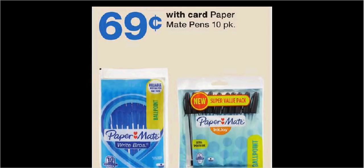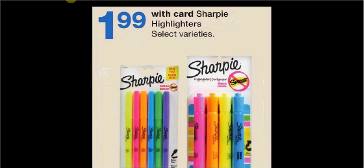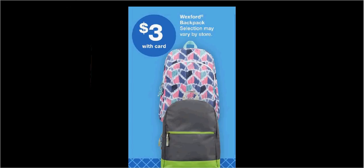Paper Mate pens, the 10-pack, are $0.69. The Crayola Classic markers are $0.99, the Sharpie highlighters are $1.99, and the Wexford backpacks are $3.